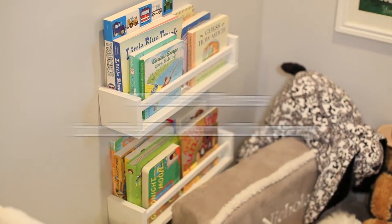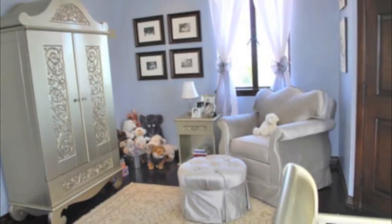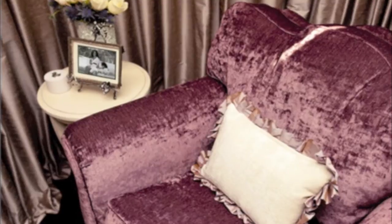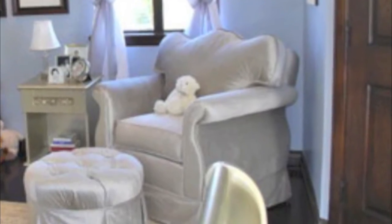First, you need a rocker and I absolutely love this Angel Song glider. This Empire Glider and ottoman is popular among Hollywood A-listers. It's the stylish essential for your nursery, dressed in your choice of fabric and flaunting foam or down cushions. It's been spotted in celebrity nurseries including Ciara's, Mario Lopez, and Mel B.